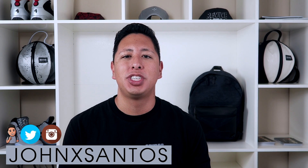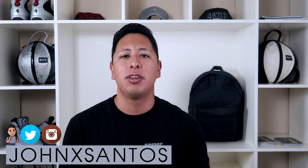Hey guys, how's it going? John Santos and welcome to this channel where we help entrepreneurs start and grow their business ASAP. In today's video I'm going to cover the seven easy steps you can follow so you can launch your online store ASAP.